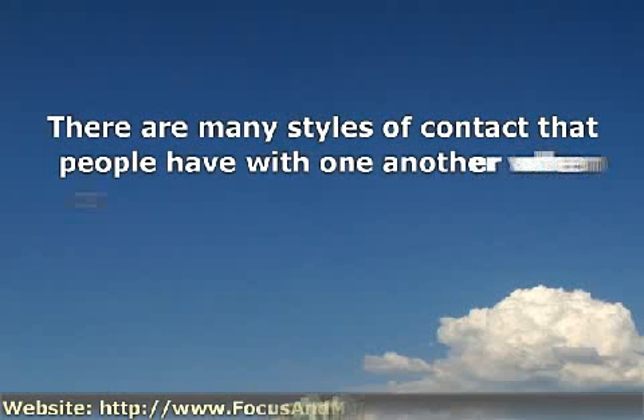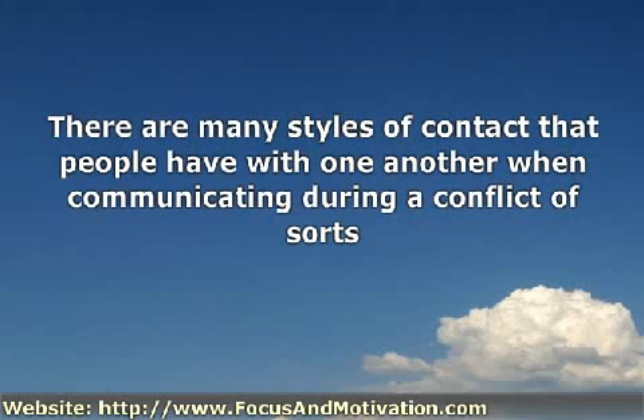There are many styles of contact that people have with one another when communicating during a conflict of sorts. Below we will illustrate to you two styles in particular.